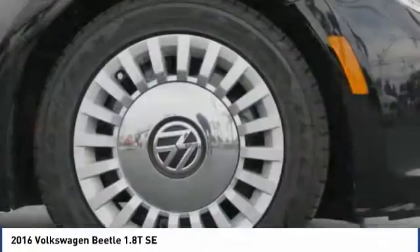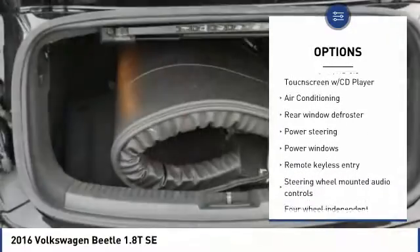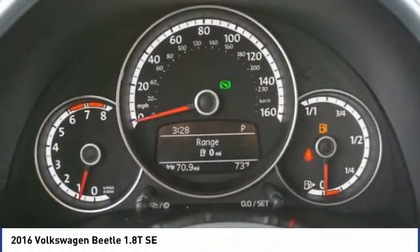Here are some of this vehicle's great options: keyless entry, traction control, Bluetooth, air conditioning, dual airbags, leather-wrapped steering wheel, one owner, alloy wheels, power steering, and four-wheel disc brakes.